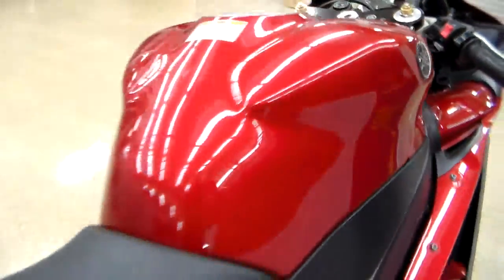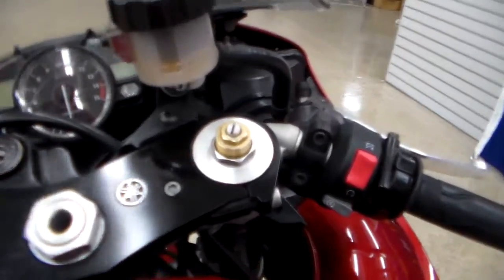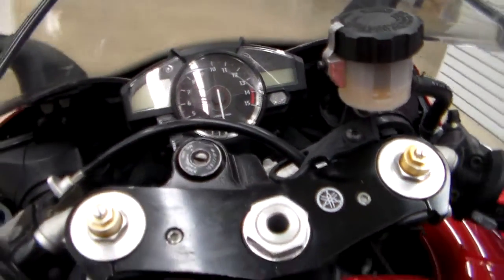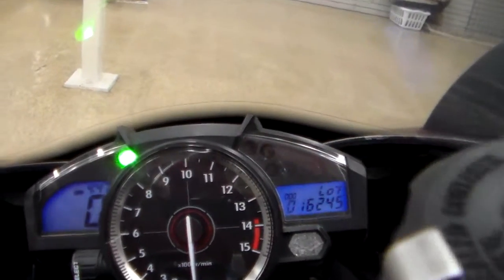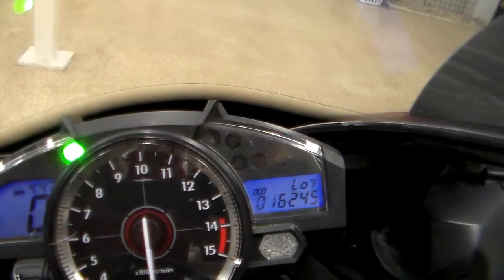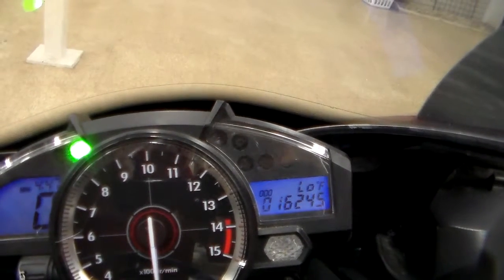It does have fully adjustable suspension on it — I'll show you right up here, so that's awesome. I'll let you tune the bike to set up for your weight and riding style. I'll turn it on here, and the mileage on it is 16,245 — just incredible low miles on this thing.